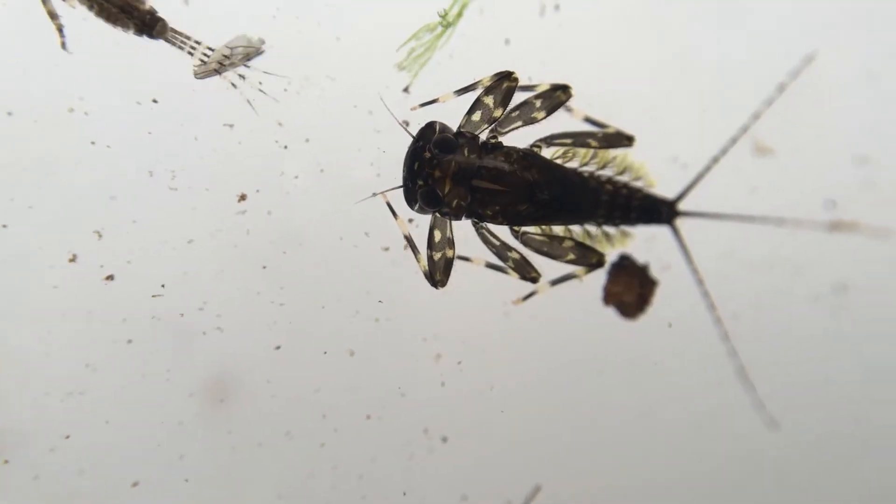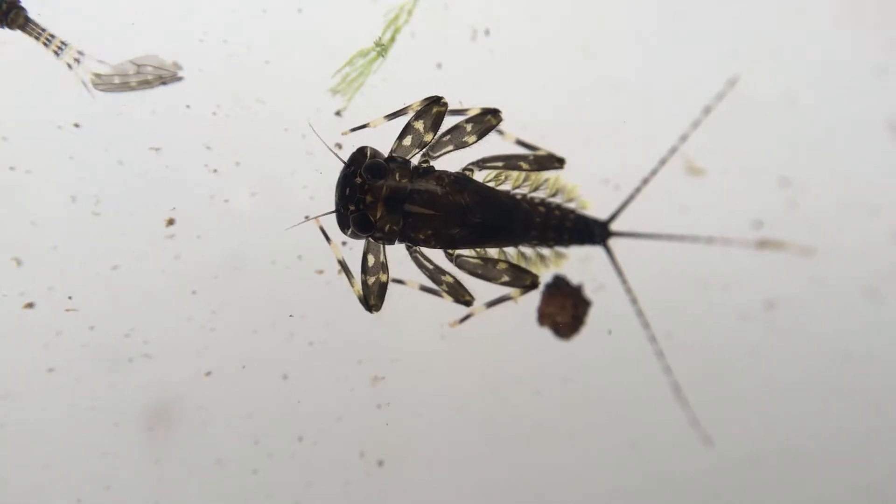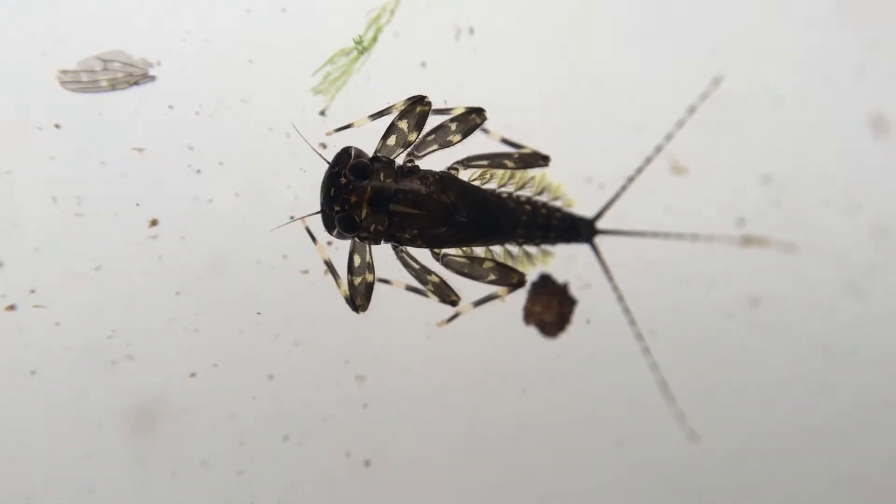What benefit does this have? The invertebrates in the river can give us an idea of how clean the water is. They're perfect indicators for picking up pollution incidents, as well as giving us a good idea of how well they are spread across the river catchment.